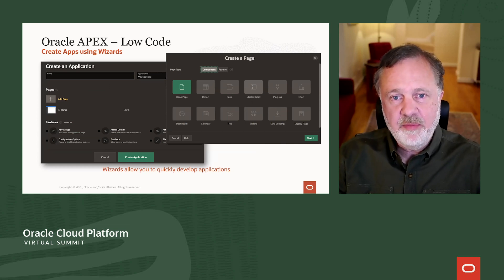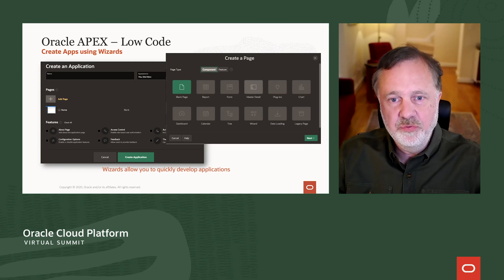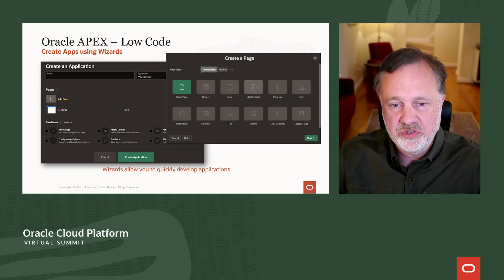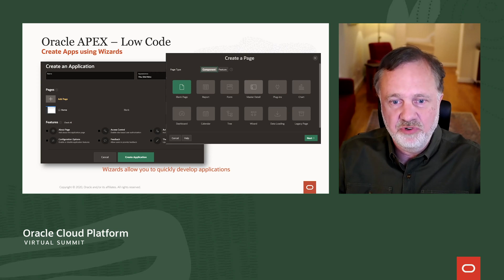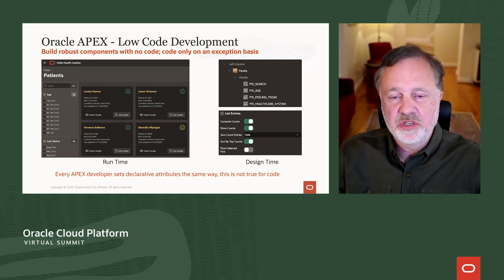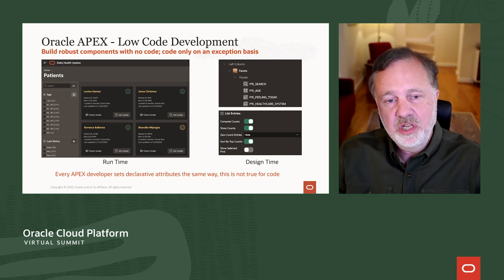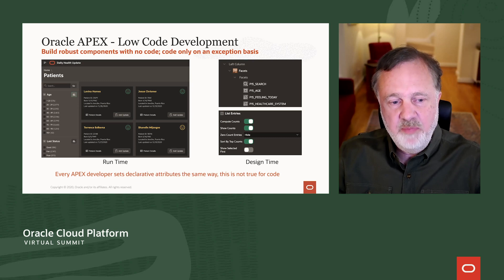Application development typically starts with a wizard — you say you want to create an application, click to add a few pages, choose features, and choose a user interface to start with, which you can customize from there. Once you have your application, you can add or remove pages and develop in this rapid low-code style. The general philosophy is: use no-code when you can, and only use code as an exception. When you do need code, try to use as little as possible — maybe just a snippet, some business logic, or a little SQL.